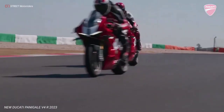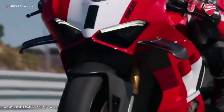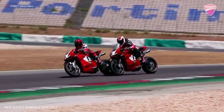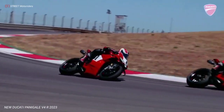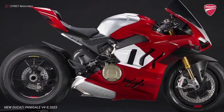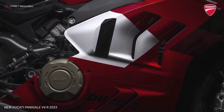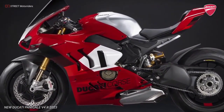The new Panigale V4R adopts technical solutions reserved for MotoGP and Superbikes, such as gun-drilled titanium connecting rods and pistons with DLC surface treatment. Other interventions involve pistons with new geometry, a more aggressive intake cam profile, adoption of the same gear ratio used by bikes competing in World Superbike, and a new lighter dry clutch.